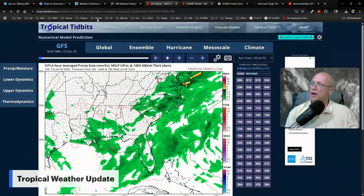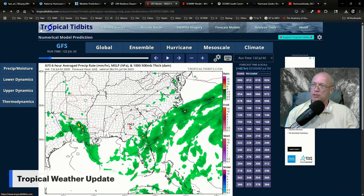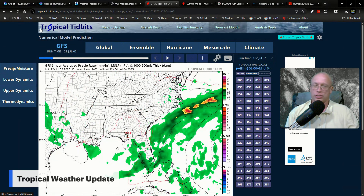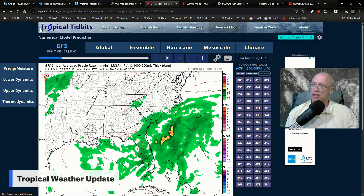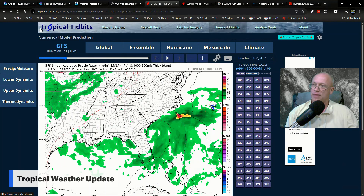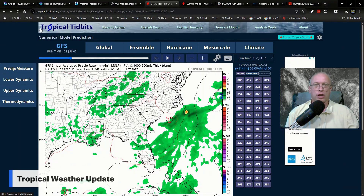Looking at our computer models — the GFS model here, starting with Wednesday morning — as we step forward in time, you can see the model showing a lot of precipitation along and just off the Carolina coast over the next few days. We're looking at Friday morning and then Friday evening, thanks to the front becoming stationary over the region. As we advance forward in time, the front may even retreat a little bit northward over the holiday weekend, and we'll have to watch carefully for low pressure forming along it and possibly turning into a tropical depression or storm.